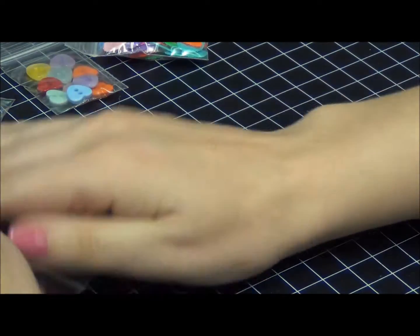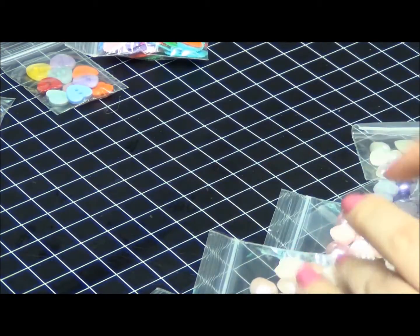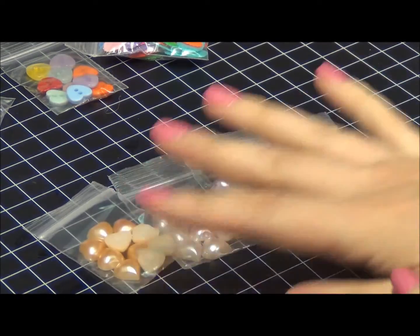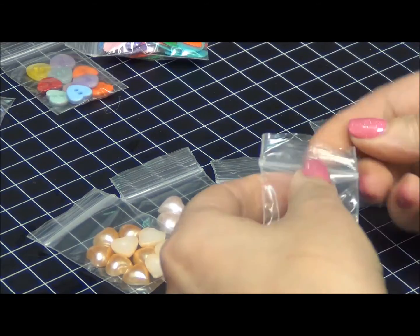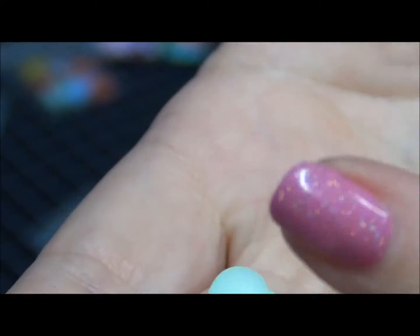Now we have pearl buttons, pearl flat-back hearts. Let me show you the brighter mint — it looks very dimensional and has a flat back. They are sold in sets.